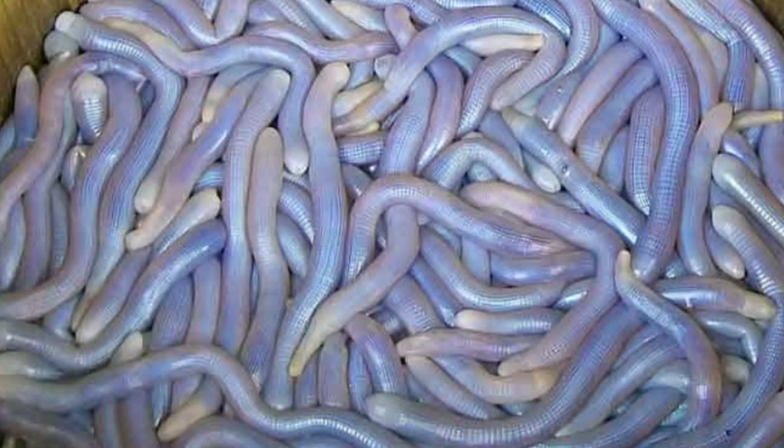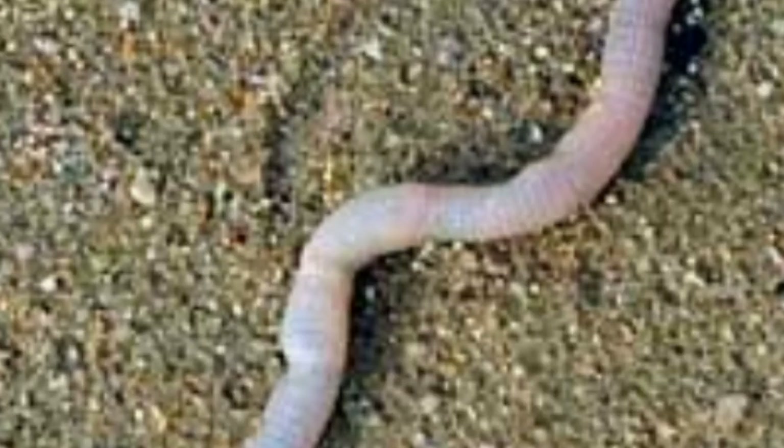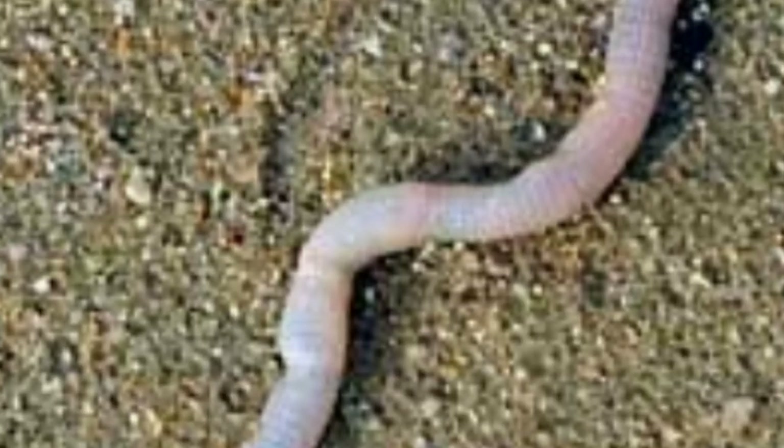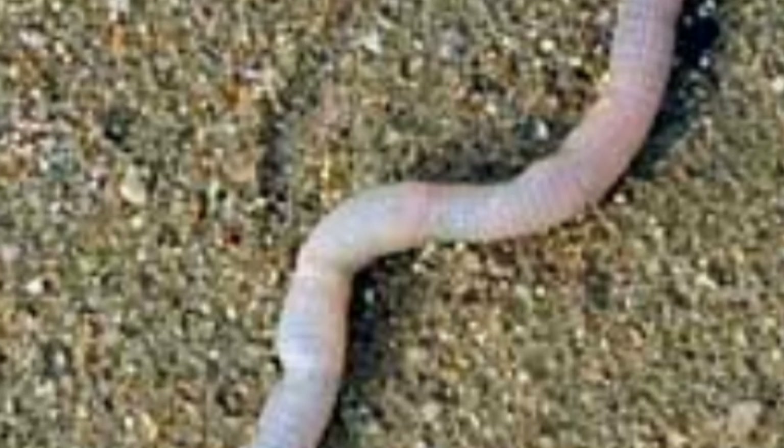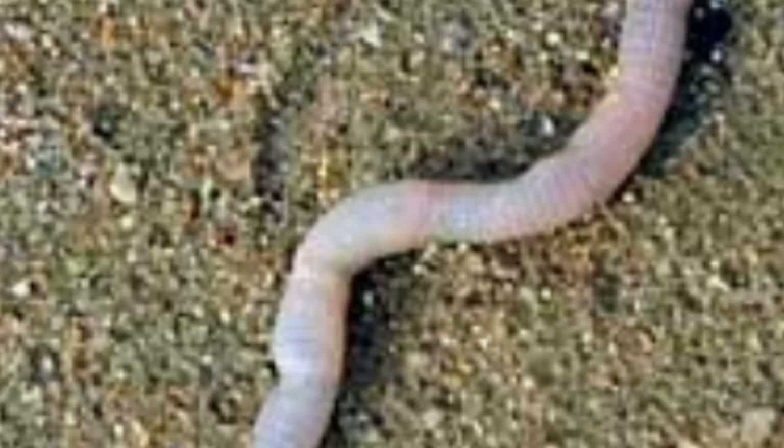Number 2 in this video, we have Peanut Worms whose blood color is purple. What makes the blood purple is a protein called Hemerythrin. Amazing fact: it is colorless until it's oxygenated. After oxygen is passed through the blood, it becomes violet in color.